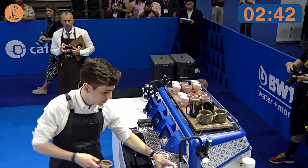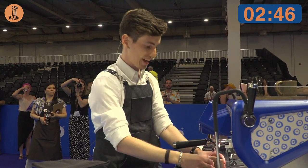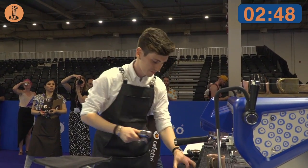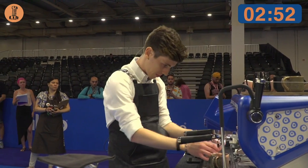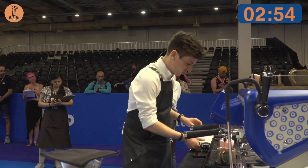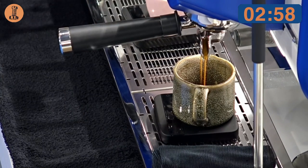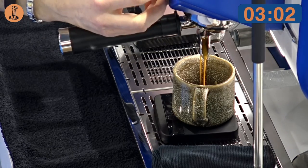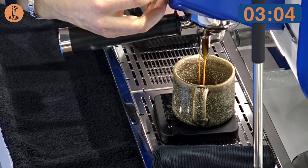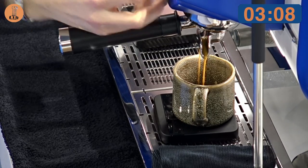For my espresso, I'm using 18 grams of geisha and 2 grams of catura, for a total of 20 grams in and 37 grams out. I'm brewing my espresso at a temperature of 91 degrees in order to have the best balance possible between these two varieties together.